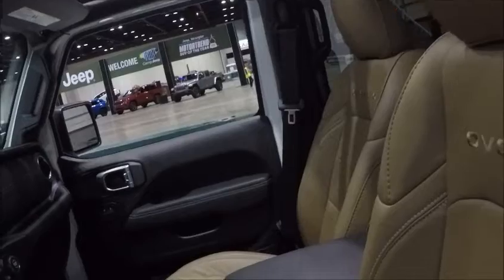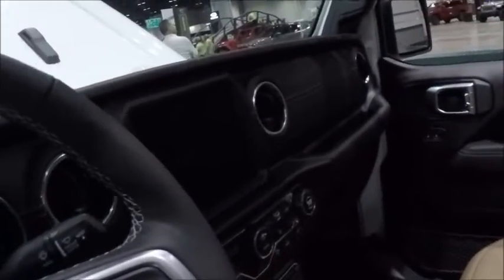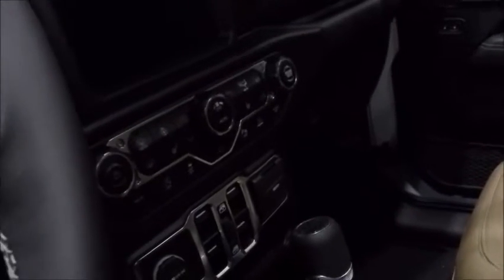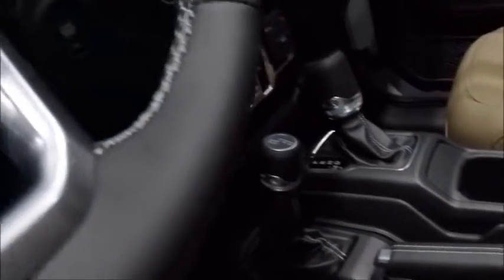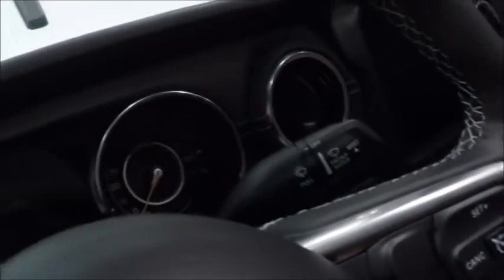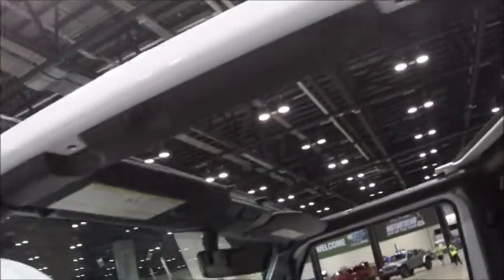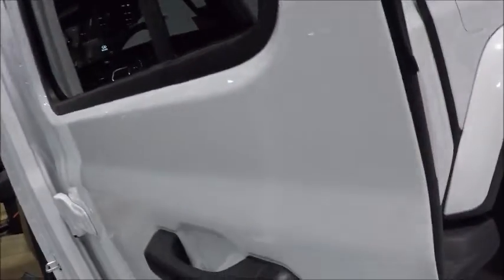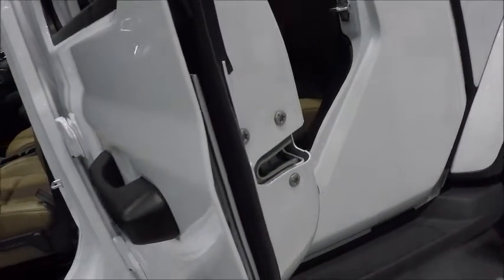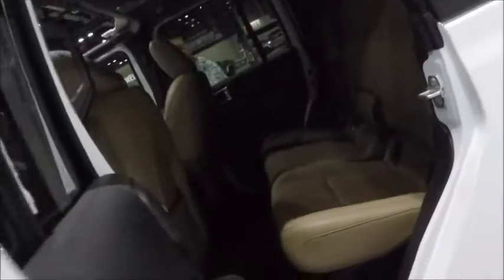Nice upholstery. Here you see the 4-wheel drive control, plus the automatic. And there you have open area in the roof. And there we go — see the back seat, which looks pretty roomy.